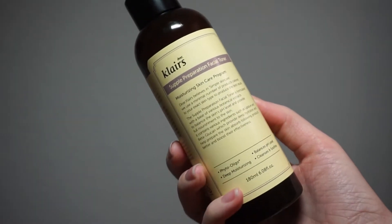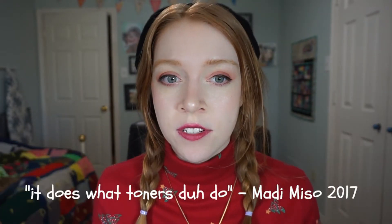Next up, onto toner. You've heard of it from a billion other YouTubers and now you're hearing it from me. This is the Klairs Supple Preparation Facial Toner. I really struggled with finding a toner I liked — I tried a few others and they made me break out a lot. So I did a bunch of research and it seems like everyone and their dog are loving this Klairs toner, and I gotta say I'm on that hype train. I love it. It's great for my sensitive skin, it's gentle, and it tones.